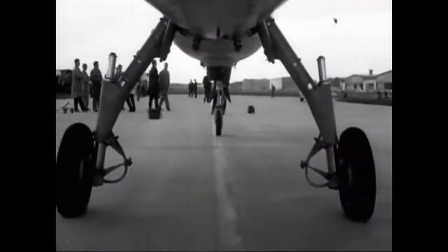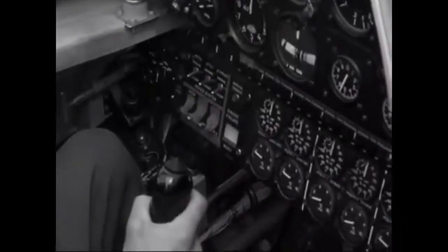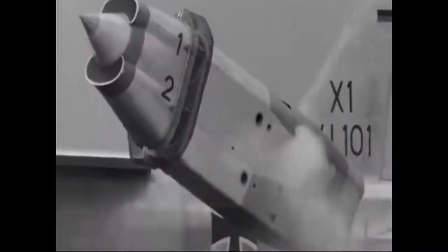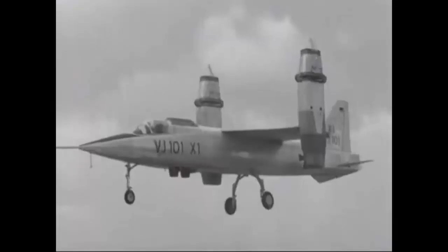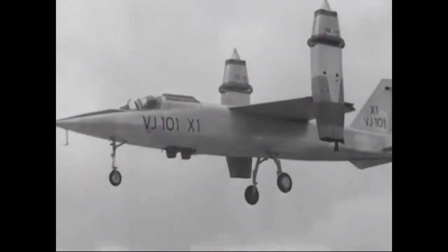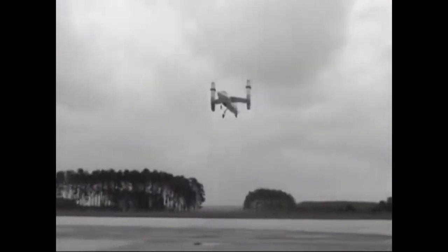The EWR VJ-101 was a fantasy carved in steel and jet fuel, born in the furnace of Cold War-era defense demands. It was a German experimental jet fighter VTOL tilt jet aircraft, one of the earliest VTOL designs with Mach 2 flying capability, demonstrating the capabilities of experimental fighters. The German federal government recommended that aviation industry research VTOL-capable aircraft designs in the 1950s.